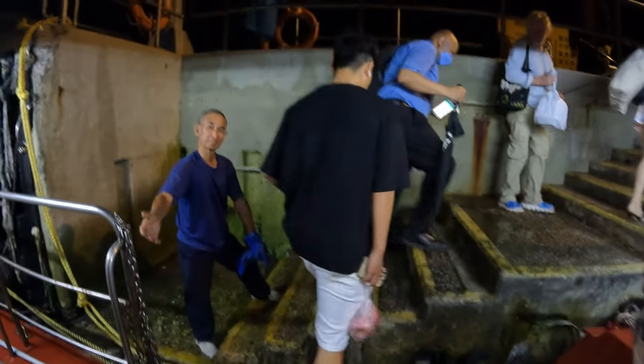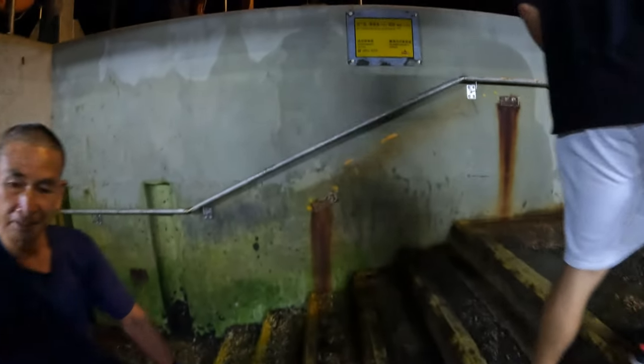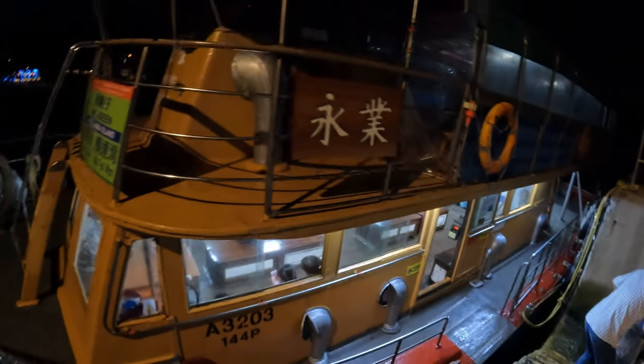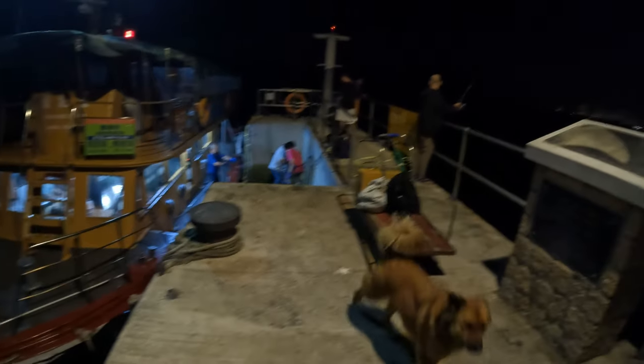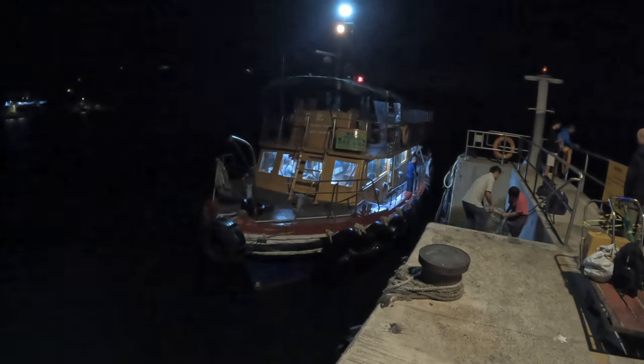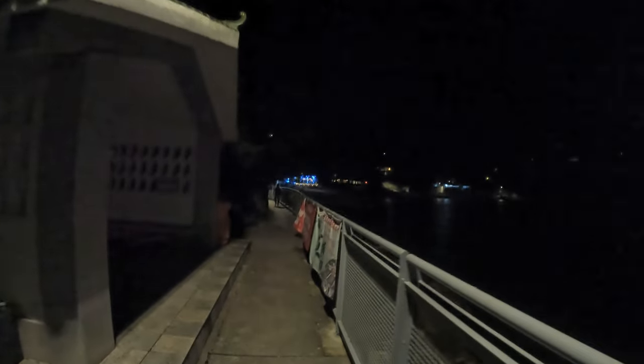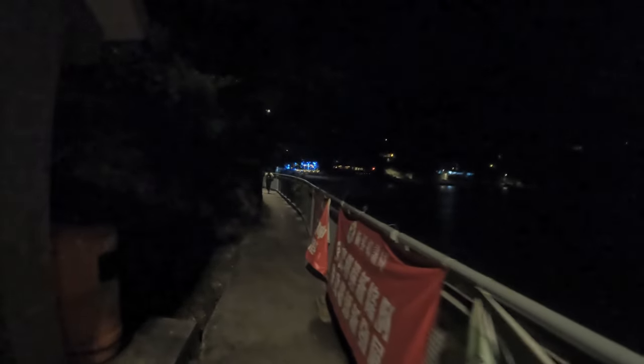Some of the people aren't getting off here because they go to the other place. Not everybody is getting off at Mo Tat Wan — they're going on to the fishing village. But here we are at Mo Tat Wan. Hello dog! Here we are on Lamma Island at Mo Tat Wan, all the way from Shanghai by way of Hong Kong Airport.